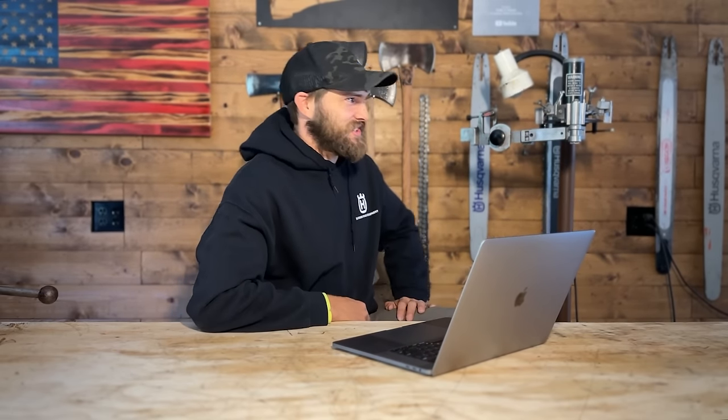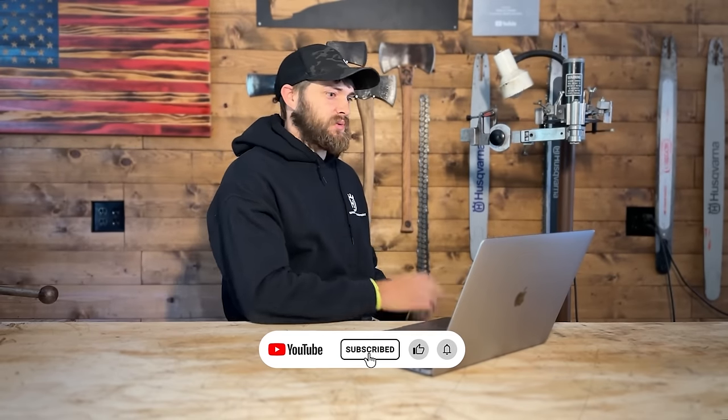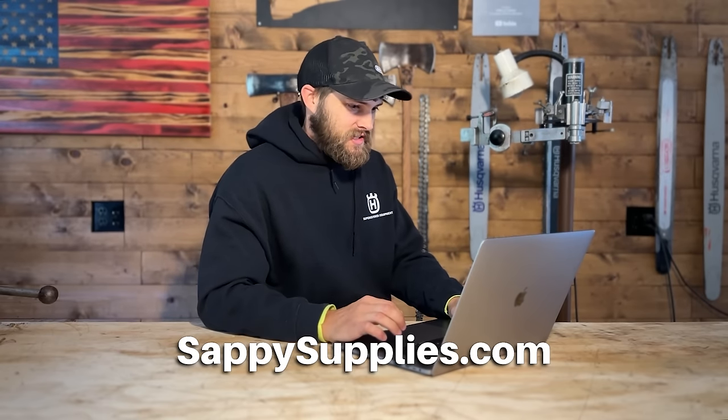That's it for this video — I'm done reacting to it. If you like that video I can do more of them. That's my reaction to the tree cutting fails. Was that educational, was that fun to watch? Let me know in the comments. Please like and subscribe, check out my online store sappysupplies.com. Thanks for sending me that, Tanner — see you guys later.